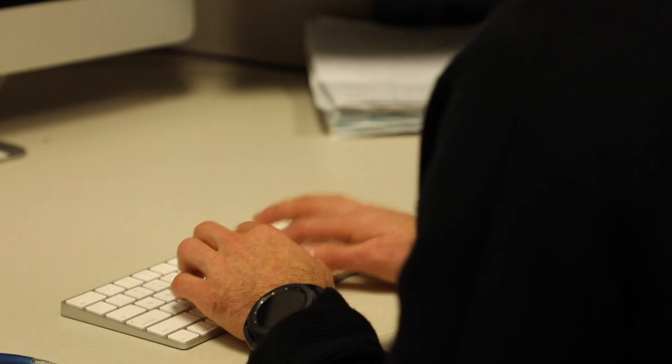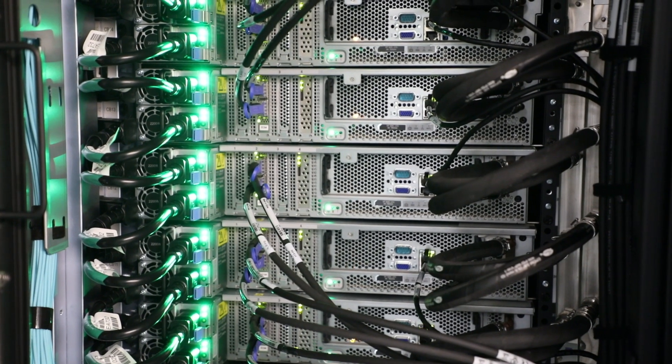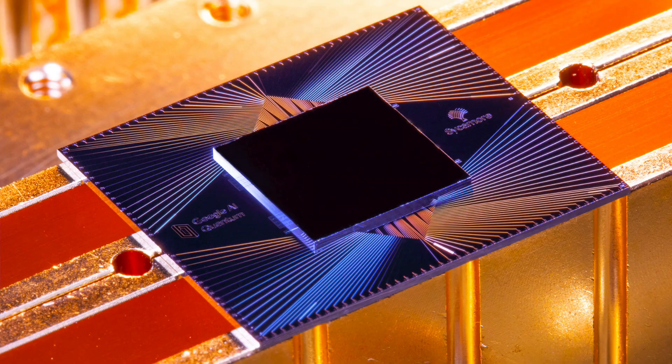The quantum supremacy benchmark compared how much time and energy it took to solve a problem on Summit compared to the same metrics on the quantum processor.